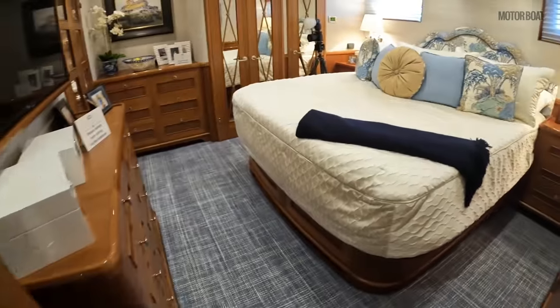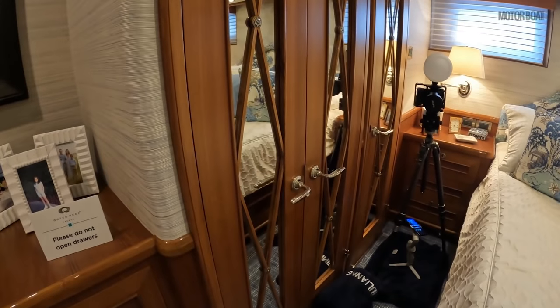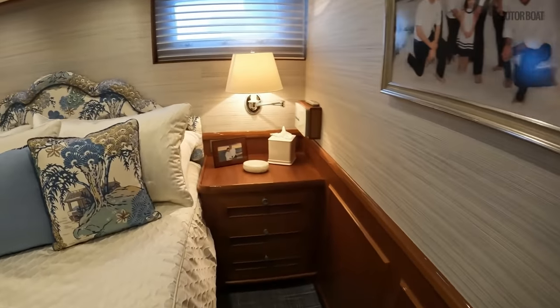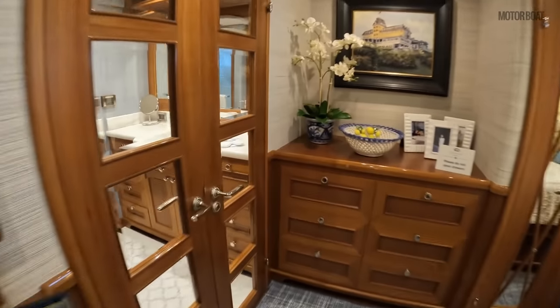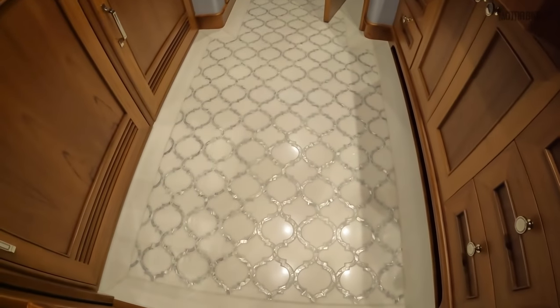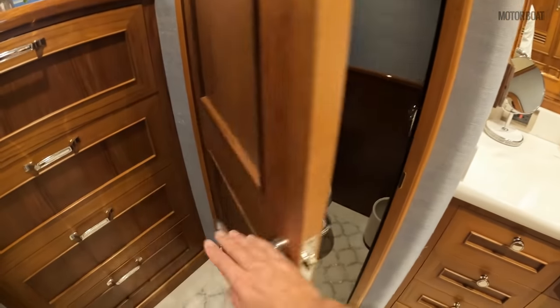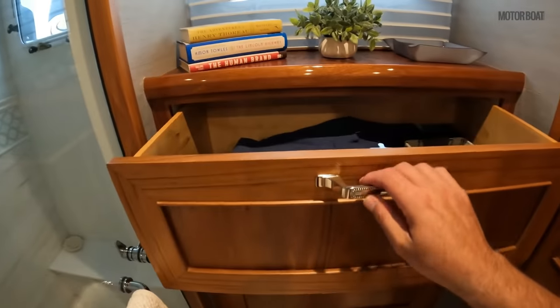This is the master stateroom — full king-size bed, double closets, classic New England style. It's got a lovely feel, and everything is very domestic and homey. These swing arm fittings are the kind you would find in a lovely home rather than being particularly nautical. Moving into the dressing room and master bathroom — again lovely Carrera marble with intricate mother of pearl detail in the floor. There is the head, a lovely walk-in shower, and of course storage everywhere.